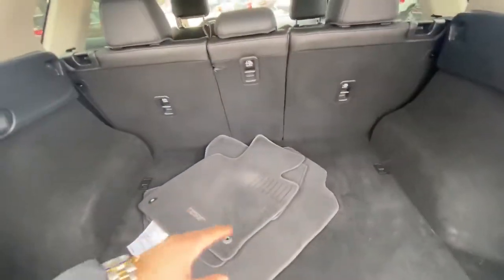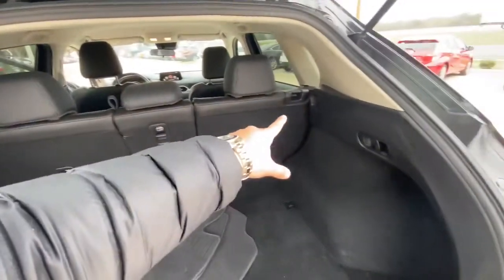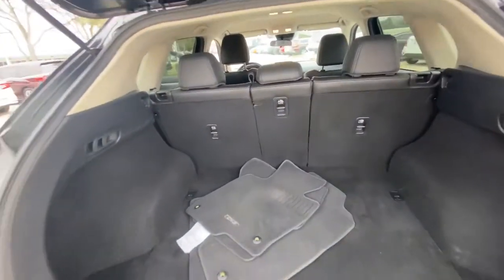Pretty spacious in the back as well. You can pull down the back seats to create even more space if you need to.